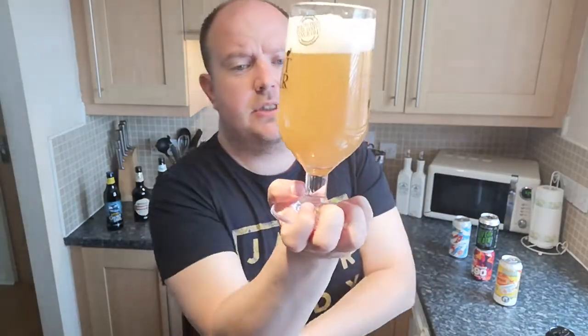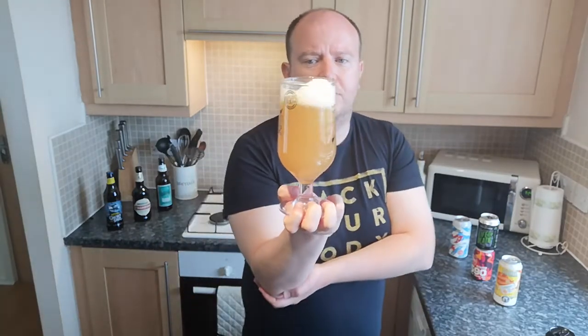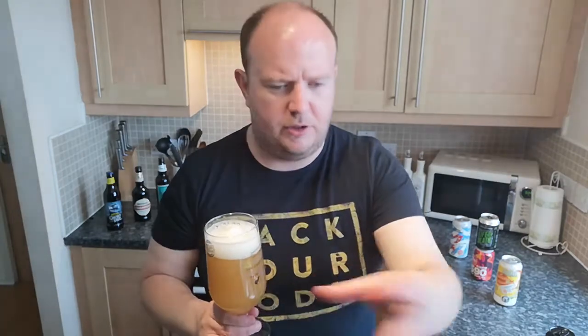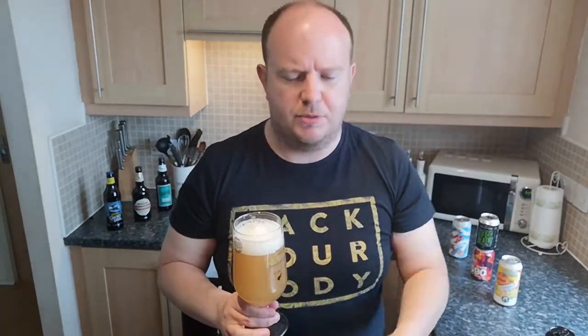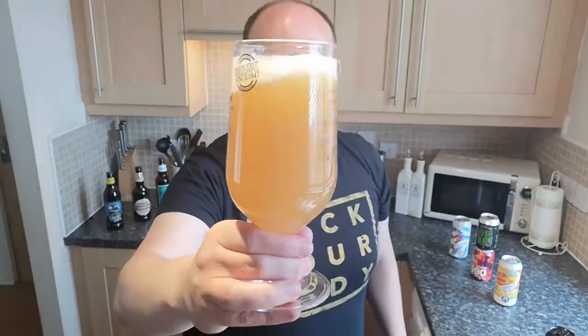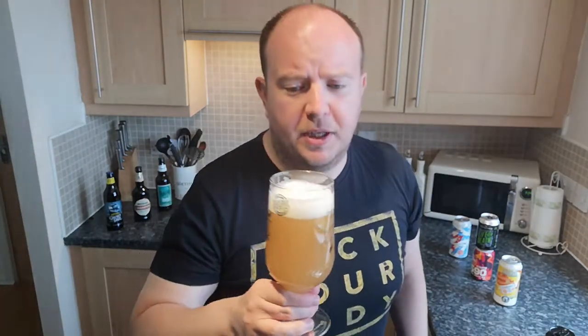It smells fantastic, it looks the business — darker than the last one which was really custardy. This is more your tropical fruit juice, like when you're on an all-inclusive holiday in Spain at breakfast and you've got the tropical fruit juice machines. Obviously without the head — if you had a head on your fruit juice, you'd be a bit worried. Right then, I'm going to taste it.